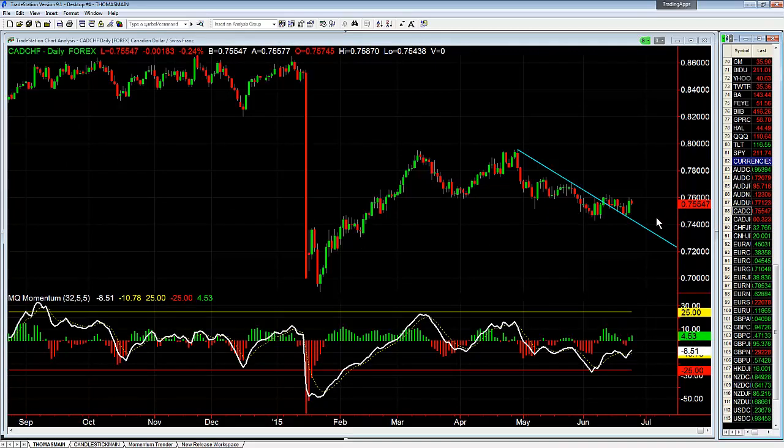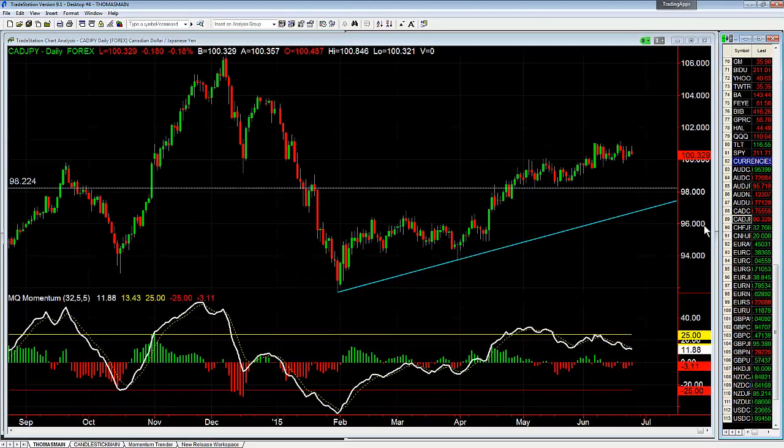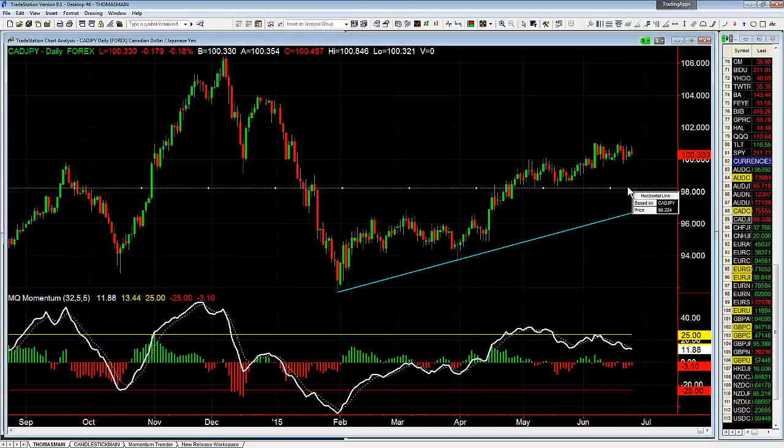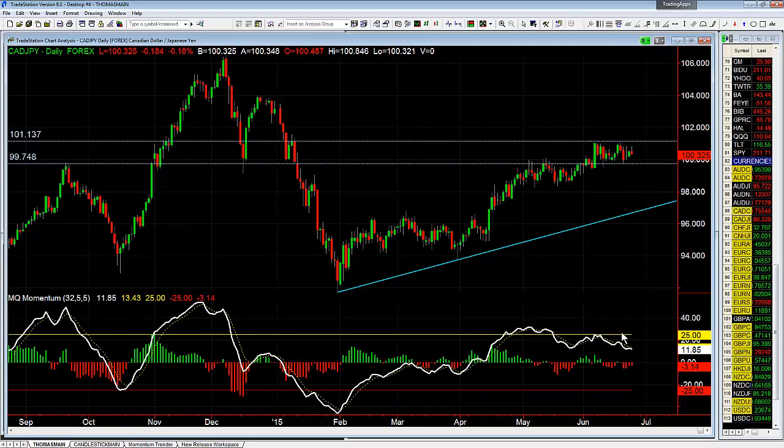Looney Swissie has come up off a bullish divergence — we'll have a little bit of resistance here and it'll need to get through to go higher, potentially setting up a bull flag for tomorrow. Looney Yen — nothing, we're in consolidation. The dailies are actually looking pretty bearish at the moment, momentum-wise anyway.